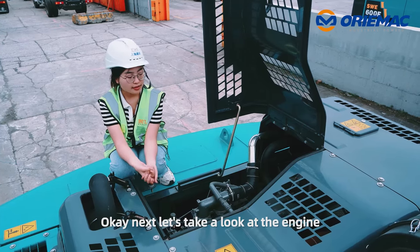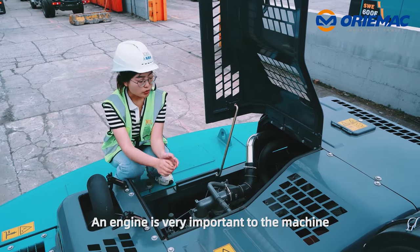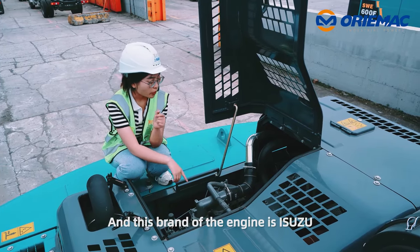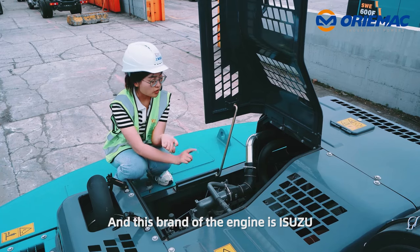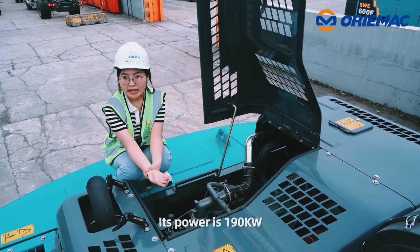Next, let's take a look at the engine. As we all know, an engine is very important to the machine. This engine brand is Isuzu, and its power is 190 kilowatts.